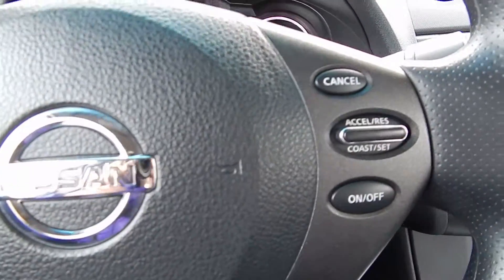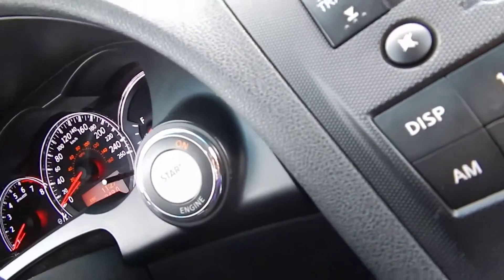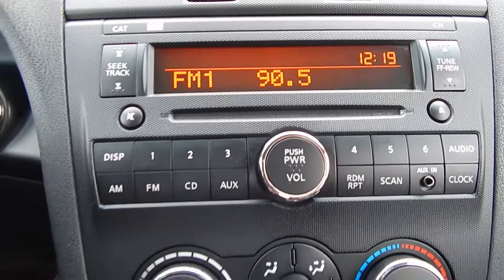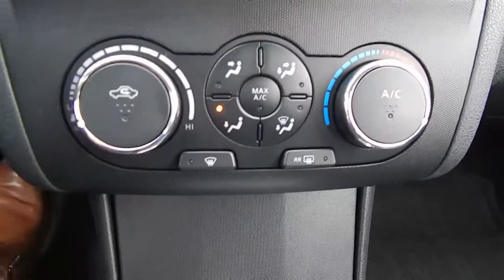Cruise control settings on the steering wheel, push button start, CD player with preset stations, and your climate control.